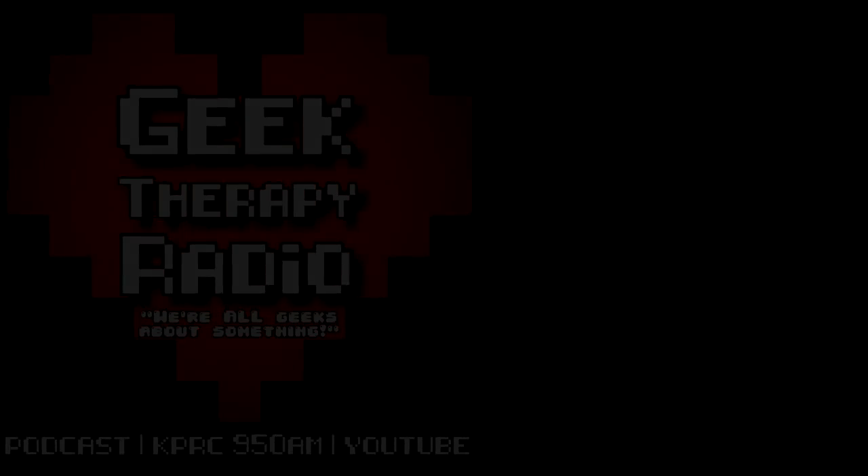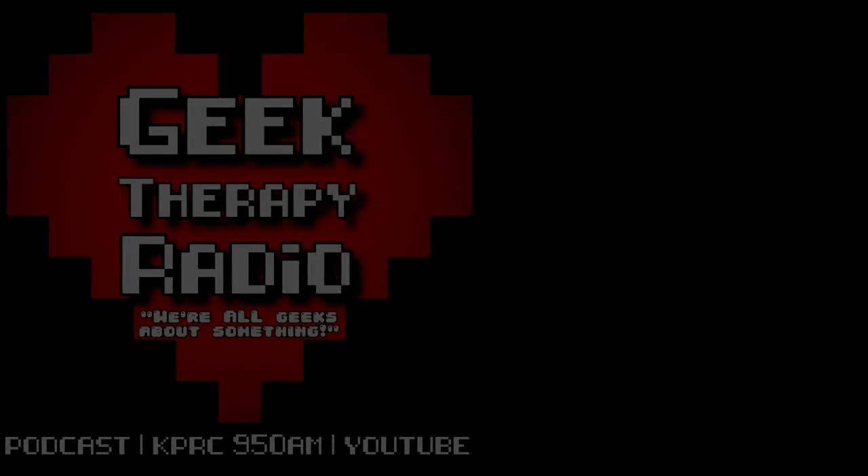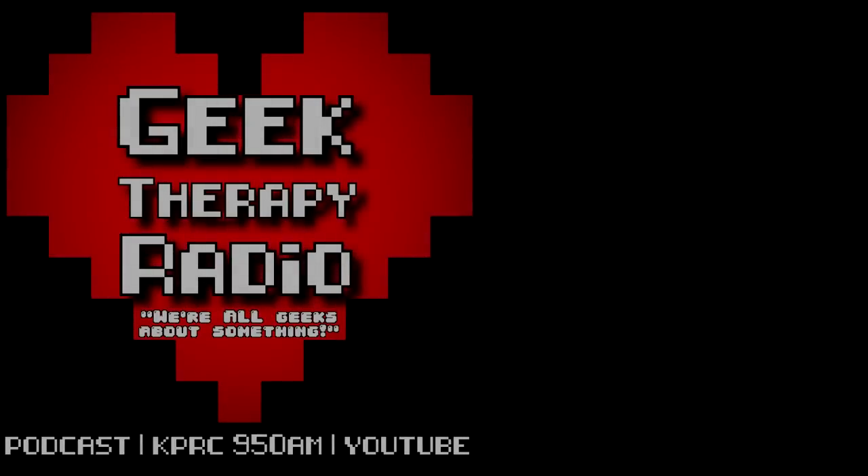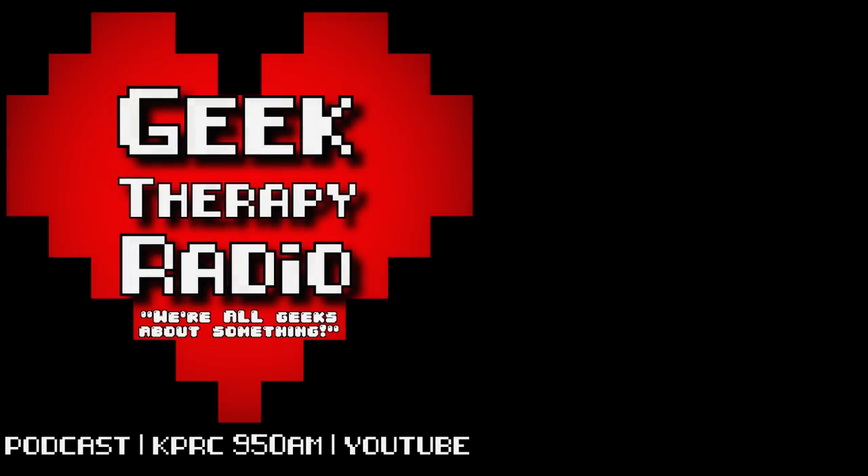Take care everybody. Lean into your geek thing and know that you are worthy of love and happiness despite the internal or external voices lying to you otherwise. If you consider liking this video or even better subscribing to my channel and podcast, just know you always have a home here at Geek Therapy Radio where you are greatly appreciated. We are all geeks about something and you belong to a vast and beautiful community of fellow geeks.